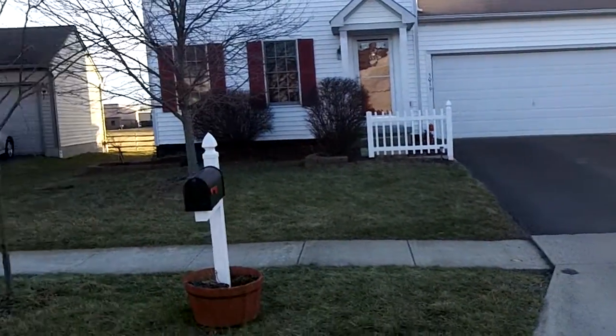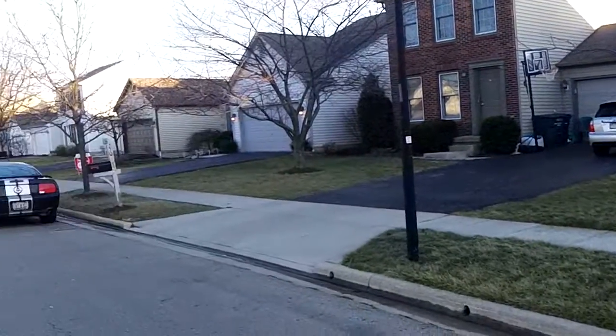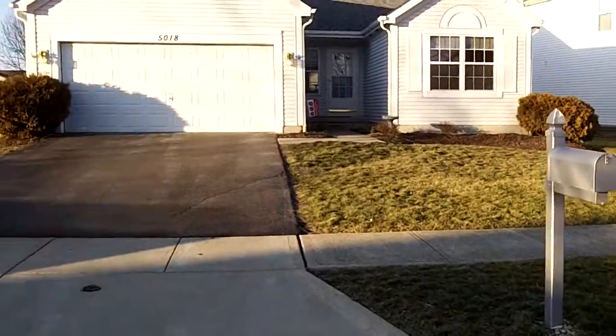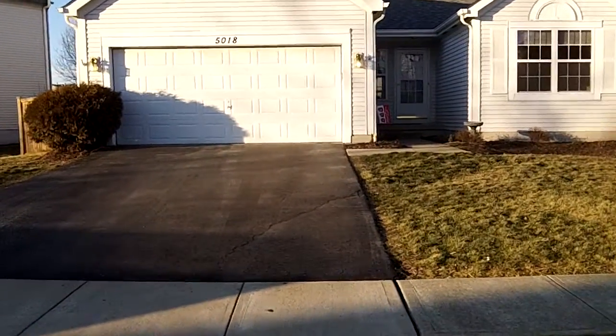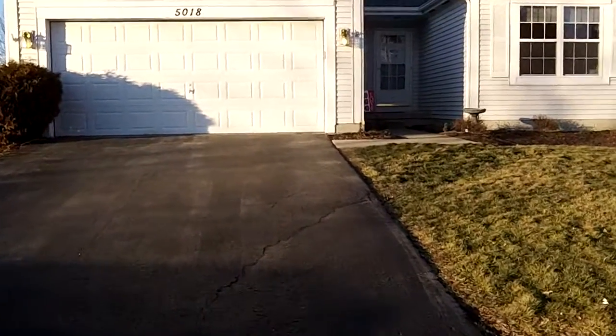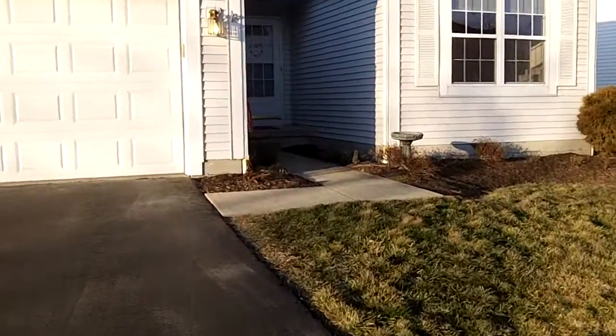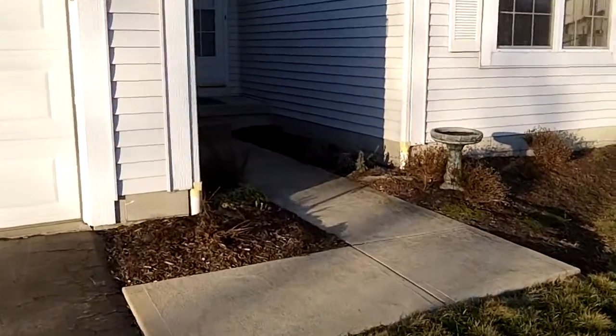We'll give you a slow pan around this quiet and beautiful community with nice mature trees and mature landscaping. You're going to have prestigious Hilliard schools, great neighborhood, great location, close to major thoroughfares, shopping, dining, entertainment — just a wonderful location.